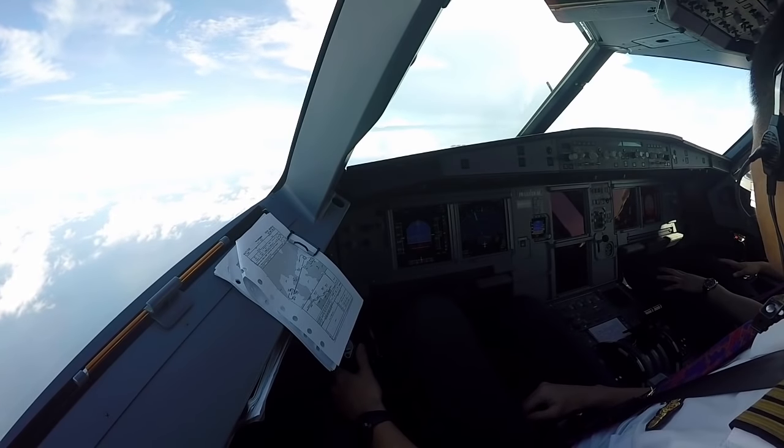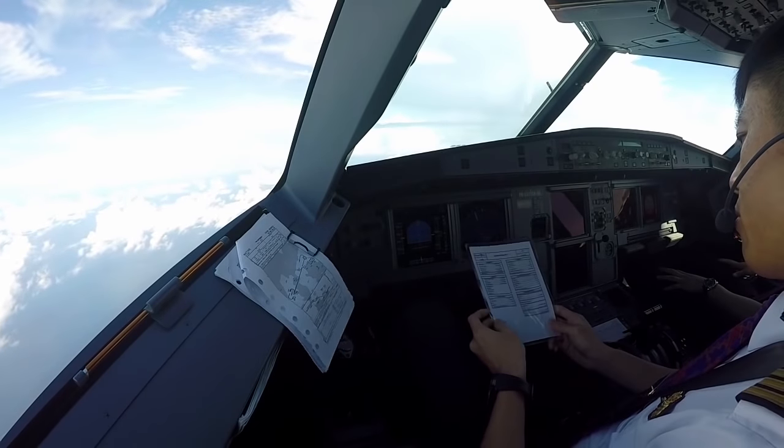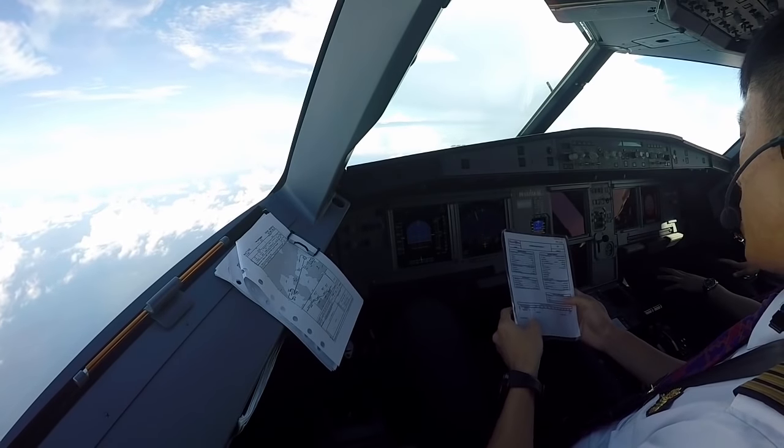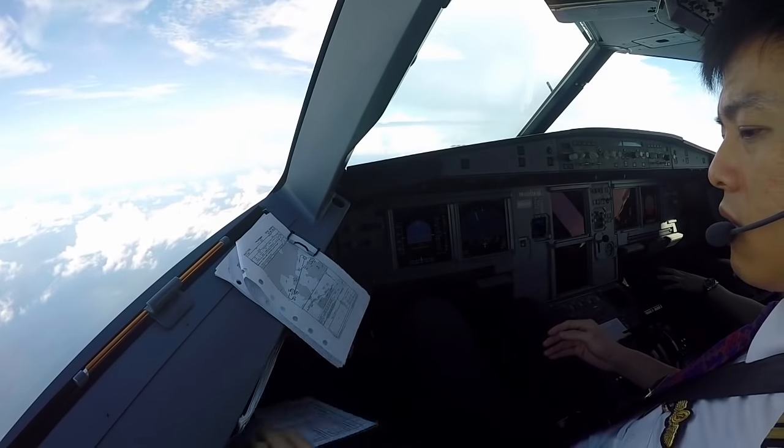BATX C541 using runway 25 departure to Jakarta. Airborne, record passing 10,000. Thank you. Go back 10,000 feet.